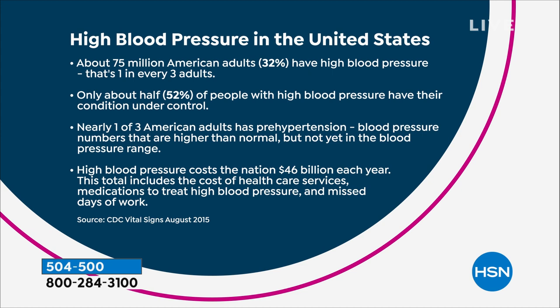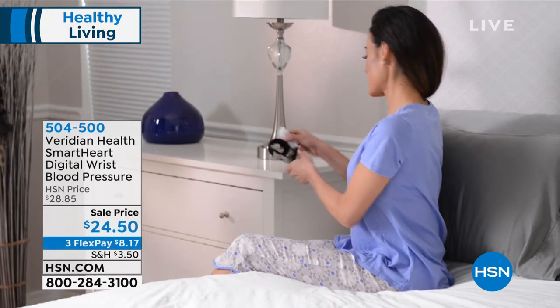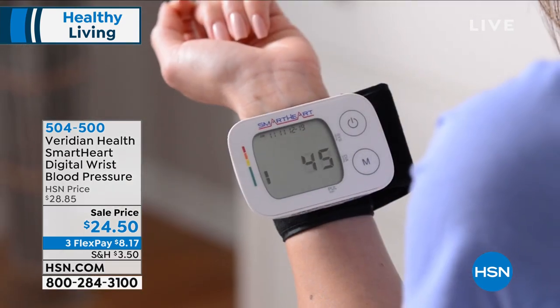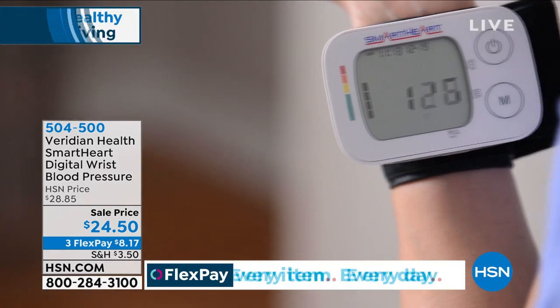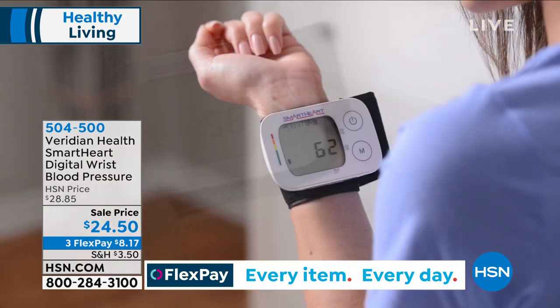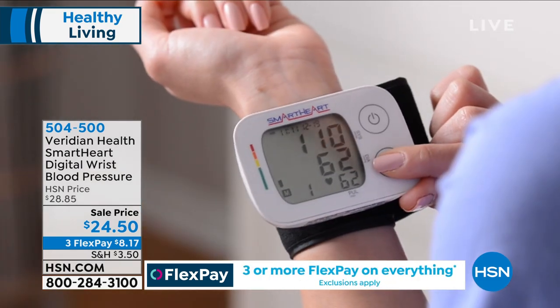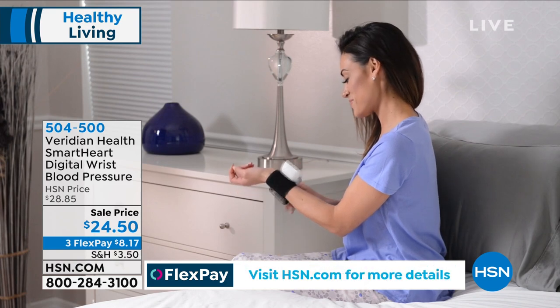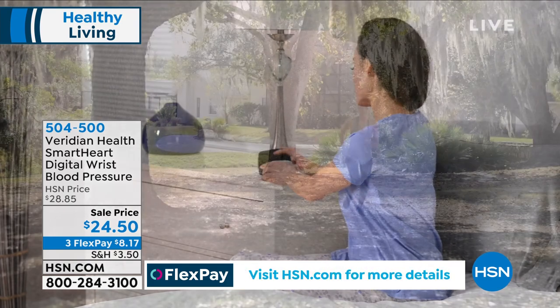Another 75 million Americans has prehypertension — high blood pressure bubbling underneath the surface we don't even know about. That's when it leads to heart attack or stroke, because most of the time you can't feel high blood pressure. When you get this home, right at the bedside it takes about 20 to 30 seconds to get a clinically accurate reading. That bar on the left tells you if your blood pressure is within normal limits, and it holds 120 readings so you don't have to write them down.